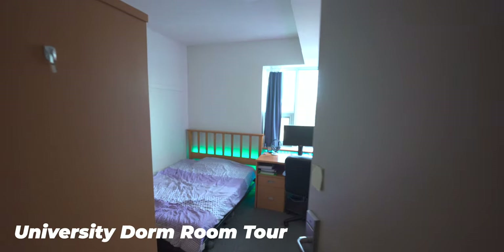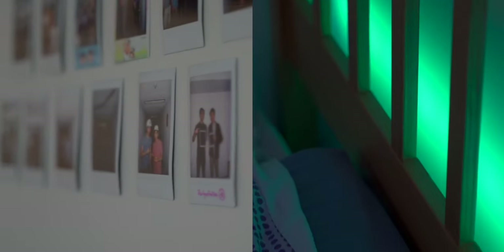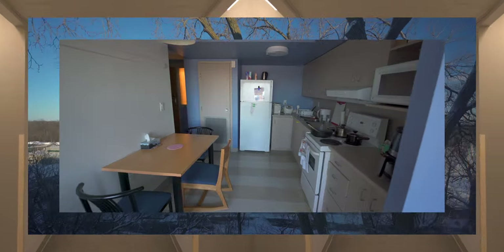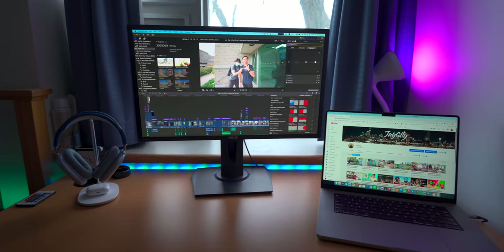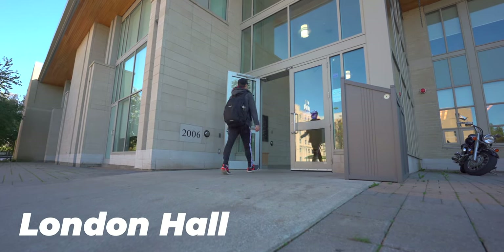Welcome back to JCD. Today I'm doing a university room tour video of London Hall at Western University. If you're new to J City, my name is Jason and I'm a third-year mechanical engineering student at the University of Western Ontario. I'm currently staying in London Hall, which is an upper-year residence at Western University.